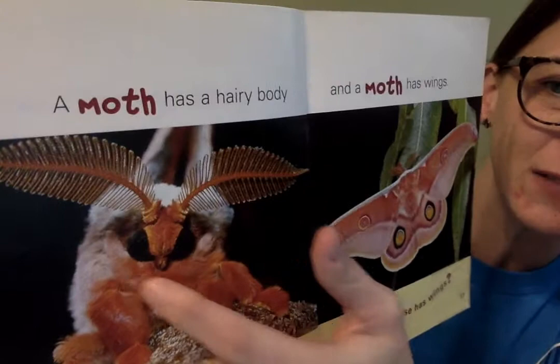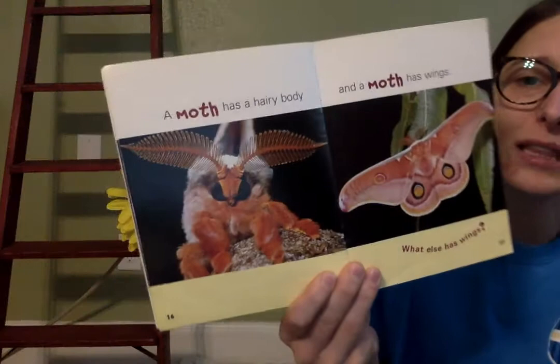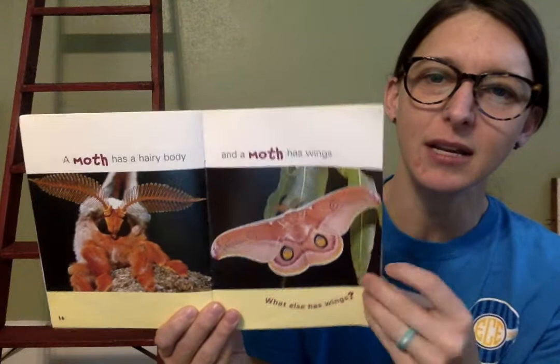This is a moth's face, his antennas, and you can see if you look really close those fuzzy hairs on him. Wow, he's kind of cute! A moth has a hairy body and a moth has wings. What else has wings? Can you think of another creature that has wings?